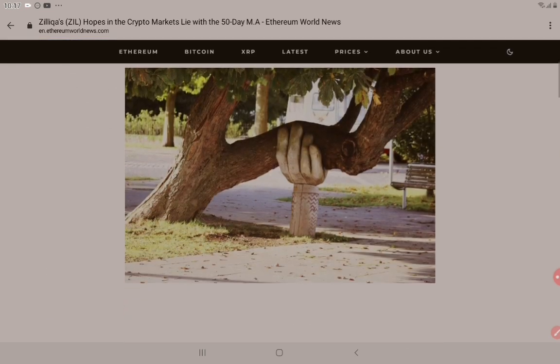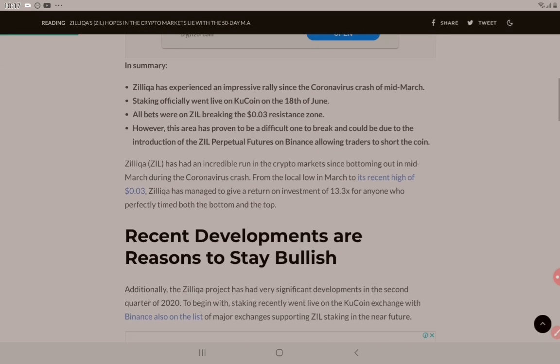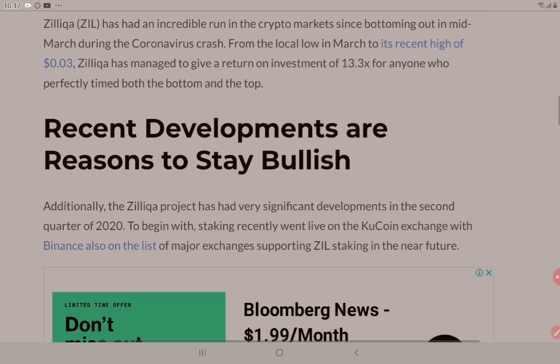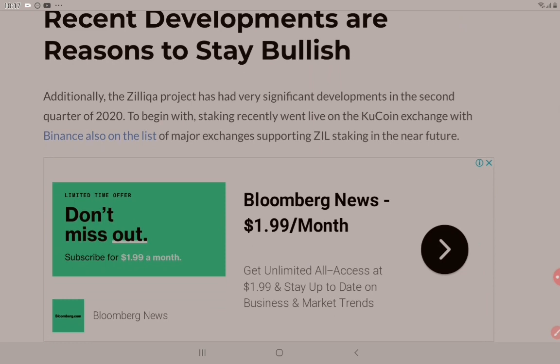These two pieces are from Ethereum World News. The first article reads: Zilliqa has had an incredible run in the crypto markets since bottoming out in mid-March during the coronavirus crash. From the local low in March to its recent high of $0.03, Zilliqa has managed to give a return on investment of 13.3x for anyone who perfectly timed both the bottom and the top.